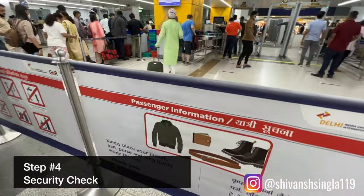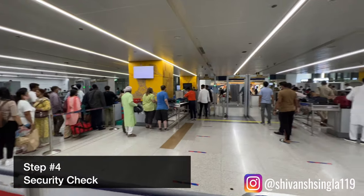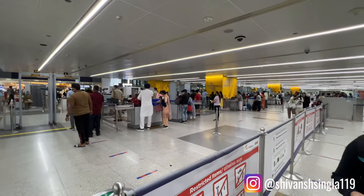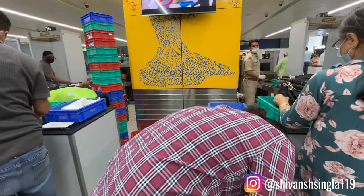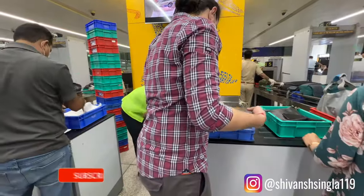Next you will have to go through the security check, where your carry-on bags will get checked and passed through the scanning machines. You will have to remove your laptops, iPads, and phones and put them all in these trays or bins for scanning. Basically you need to put everything in a tray except for your boarding pass — remember to keep your boarding pass with you because it will get stamped at the end of this section.